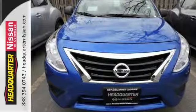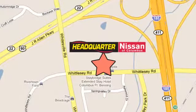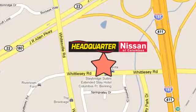See it today. Call or stop in to Headquarter Nissan today. We are conveniently located at 1725 Whittlesey Road in Columbus, Georgia.